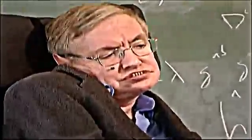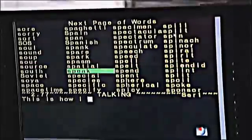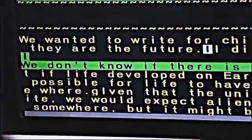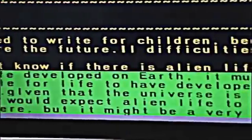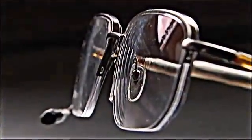Stephen Hawking's toneless computer-generated voice has become his trademark. This is how I speak. What it might lack in flair, it makes up for in design. In 2005, Professor Hawking's paralysis meant he could no longer use the hand-held device he'd used for decades to operate his computer, so a new solution had to be created.